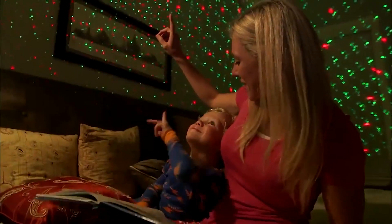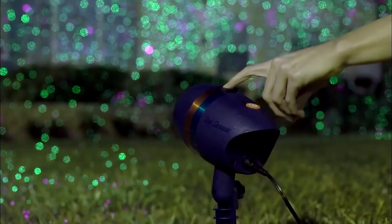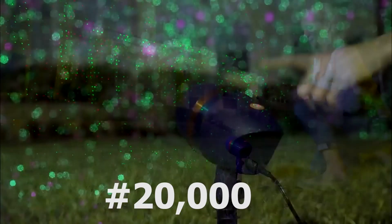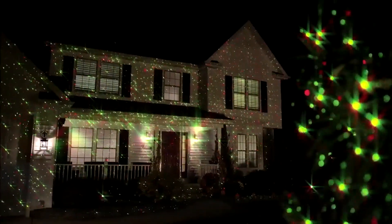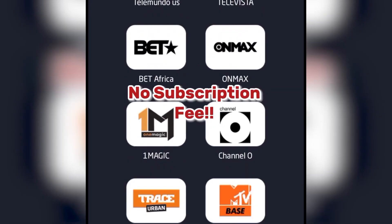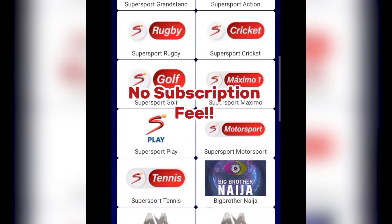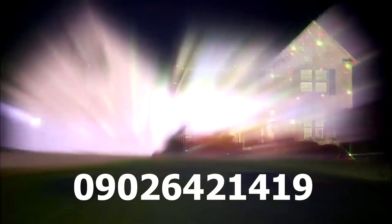We are currently doing a Christmas sale, so if you buy today you only pay 20,000. We'll also give you a premium TV app that you can use on your phone to watch all DStv channels without a subscription, for free. Buy now by clicking the link below, or you can call or WhatsApp us. Thank you very much.